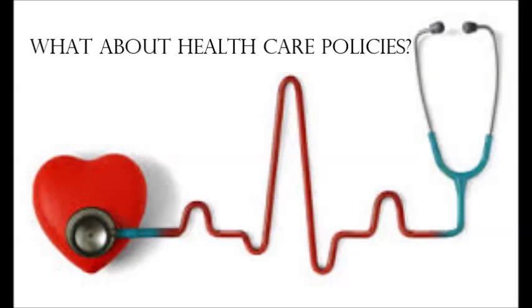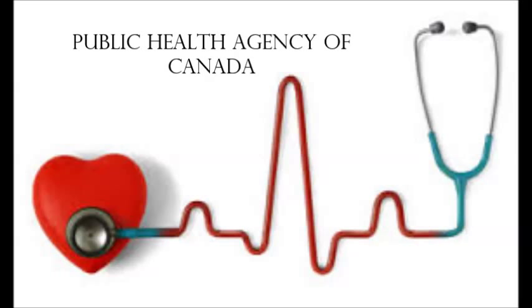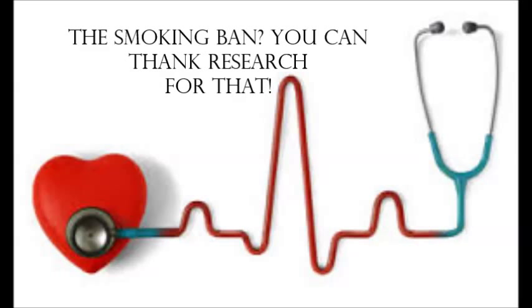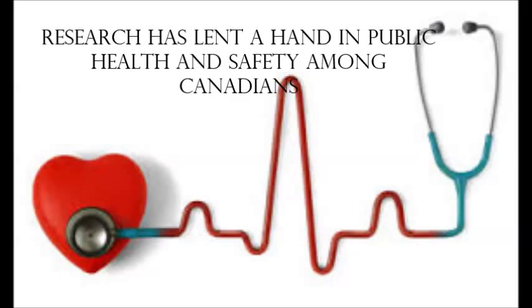Not only does research help to guide our practice in an acute care setting, it helps guide our practice through the development of healthcare policies. The Public Health Agency of Canada is an organization that exists to protect the health of the public. They do so by promoting health in such ways as providing research and resources to encourage a healthy lifestyle among Canadians. Information published by the Public Health Agency of Canada is guided by research. Additionally, research allows for the development of healthcare policies, such as the ban of smoking in public places. This is one small example of how research has lent a hand in public health and safety among Canadians.